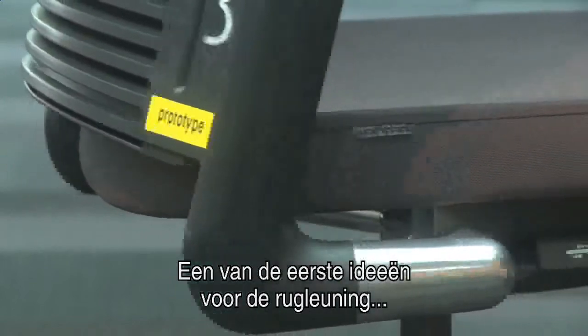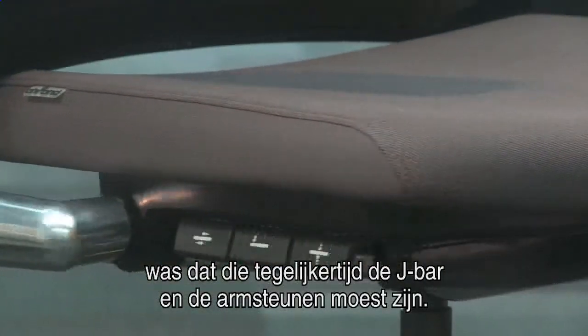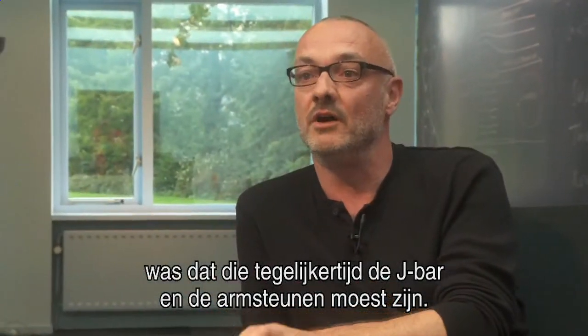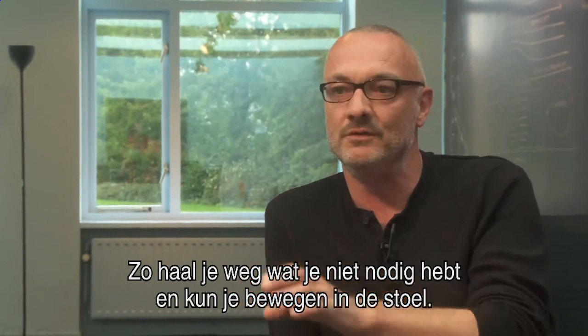One of the first ideas for the back was that it would become not only the back, but that it would be the J-bar and that it would be the arm. So we lose a post that we don't need and it allows us to move in the chair.